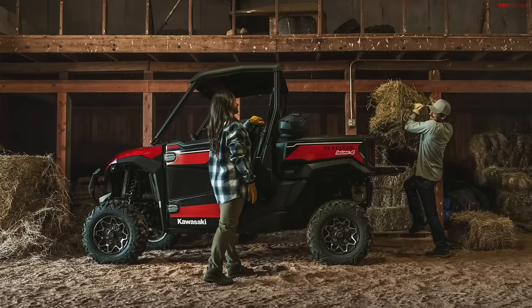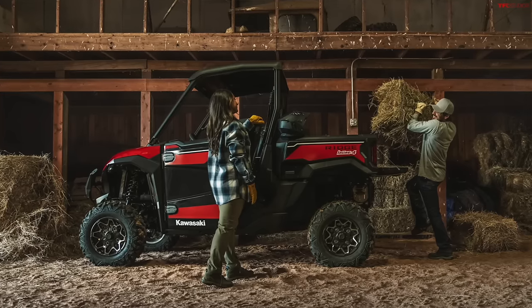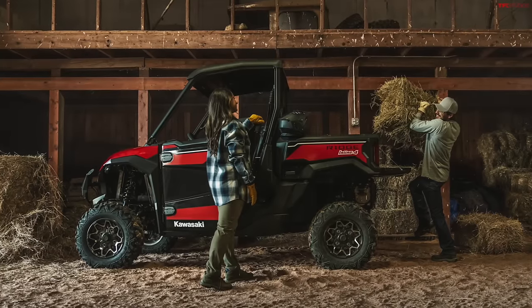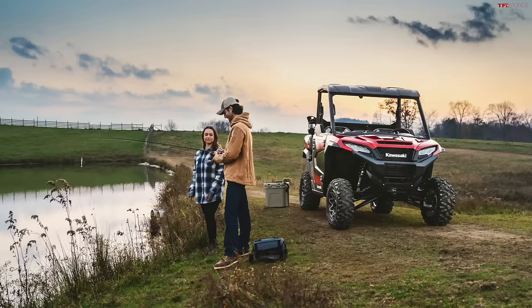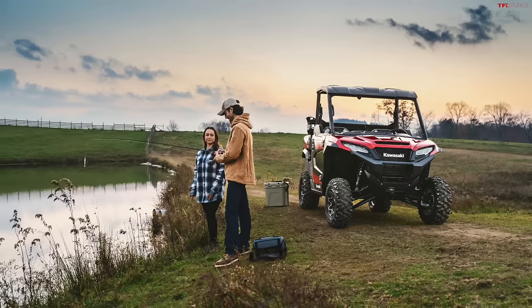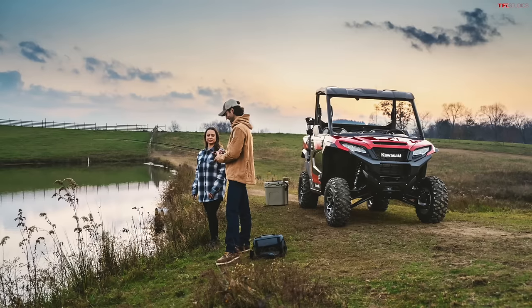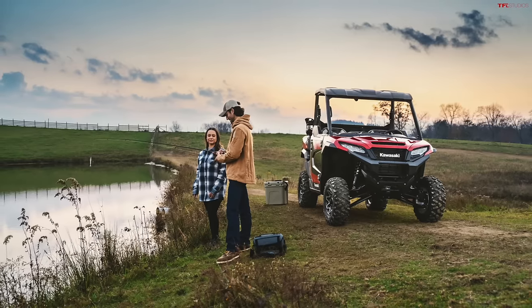That makes it pretty compelling. And if you have narrow passages on your ranch that are normally just like a walking path, it's going to be hard to fit your full-size truck down those kinds of paths, whereas this side-by-side is definitely going to fit in a lot tighter spaces. This is also more fun — you can mob around at 50 miles an hour in this and it's going to take the abuse all day long. You could do that in a pickup truck, but you're going to feel a lot worse about doing it.